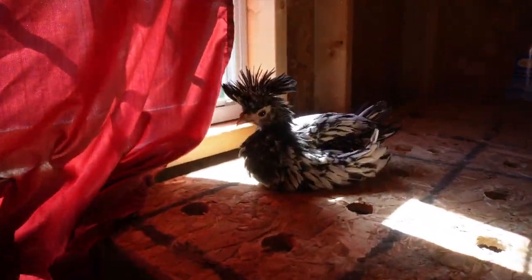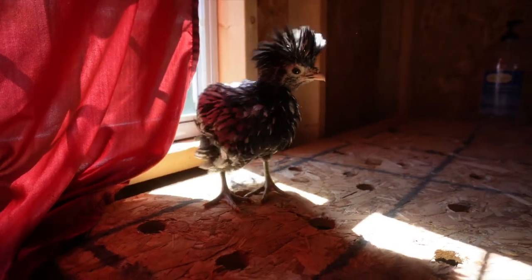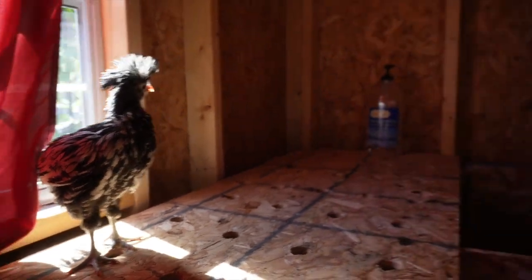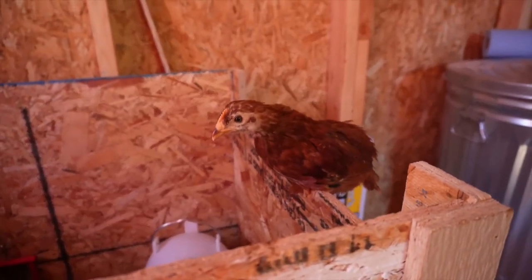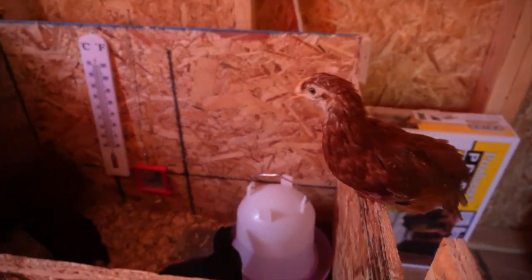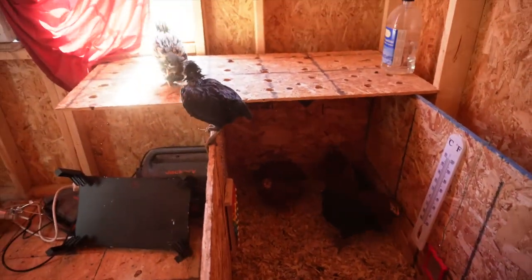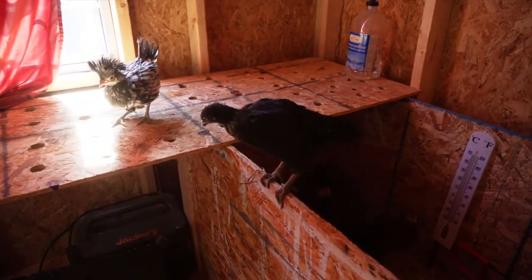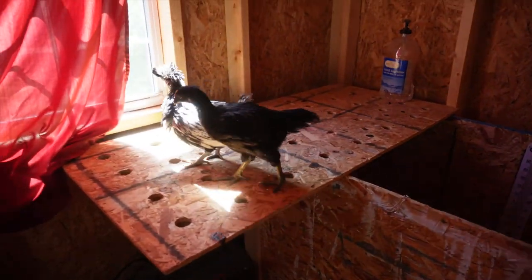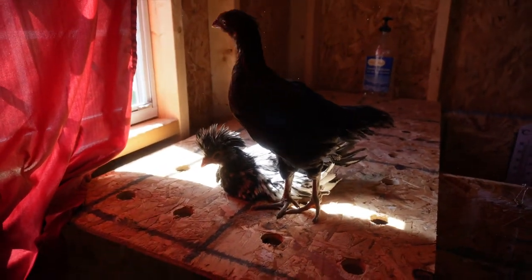This is Pasty Butt. He or she — we're still not 100% sure yet — is a Polish chicken. This is Big Red. Say hi, Big Red. And the rest of the girls are in here and they are just going crazy. They might not look like it right now but they are — they're ready to go, they're ready to be out, they're excited. So let's head on over there and get that chicken coop and run all set up so we can make it happen for them.